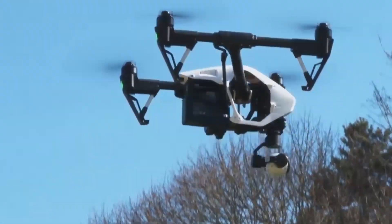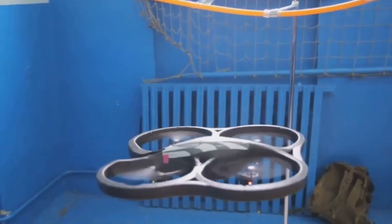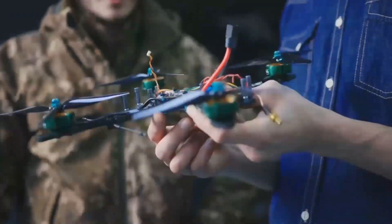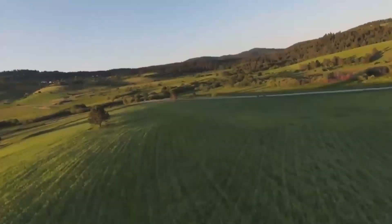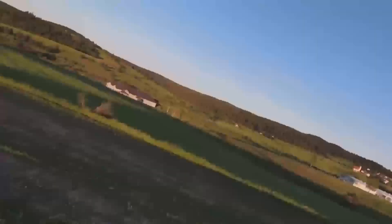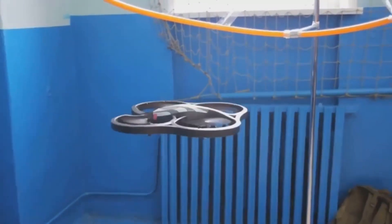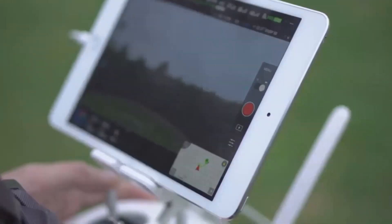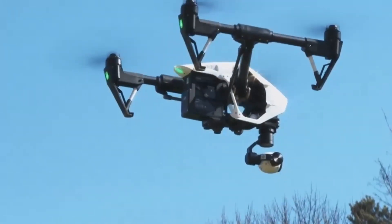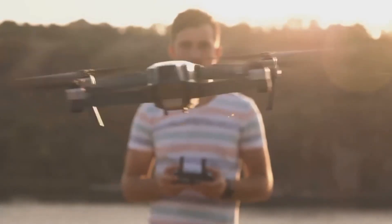Comparing the DJI Mini 5 Pro to other models on the market, it really holds its own. The biggest competition is probably going to come from the Mini 4, which is a solid drone in its own right, but the Mini 5 Pro offers significant upgrades in terms of camera and battery life. If you're considering drones like the DJI Air 2S or the Mavic Mini 2, you'll notice that while the Mini 5 Pro offers a lot of the same core features, it doesn't come with the advanced flight modes or longer range of those higher-end models.